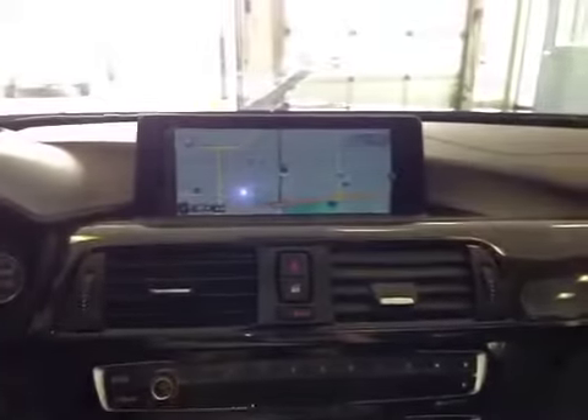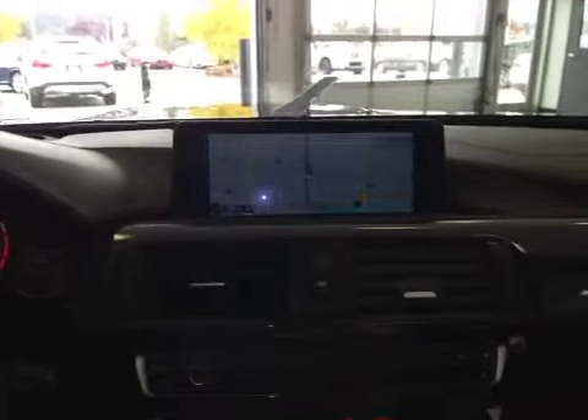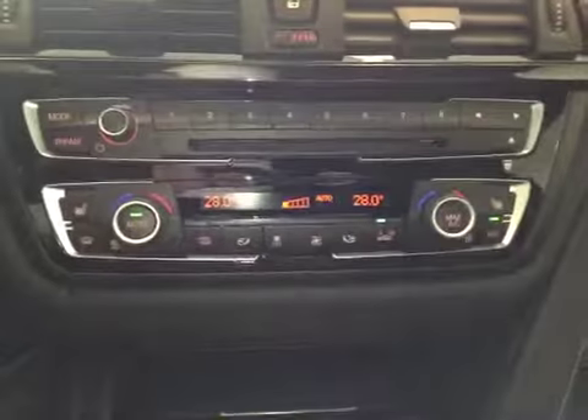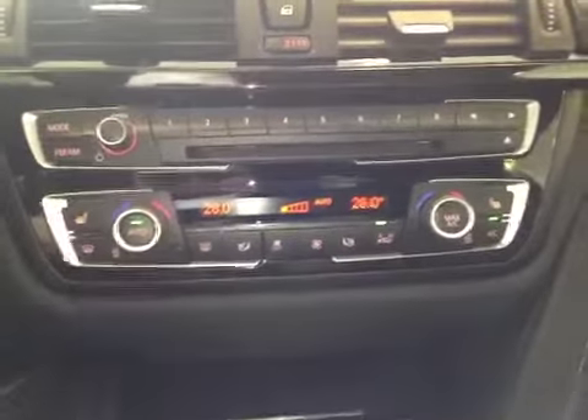There are paddle shifters on this leather-wrapped heated M steering wheel. At the center here, we have your navigation system as well as your AM FM satellite radio, CD, and USB auxiliary for entertainment. Down here, you have your electronic climate control with dual zones as well as heated seats for the front driver and passenger.